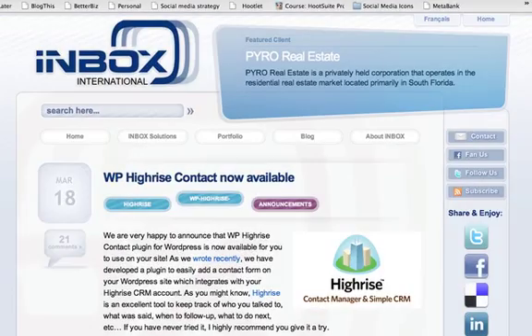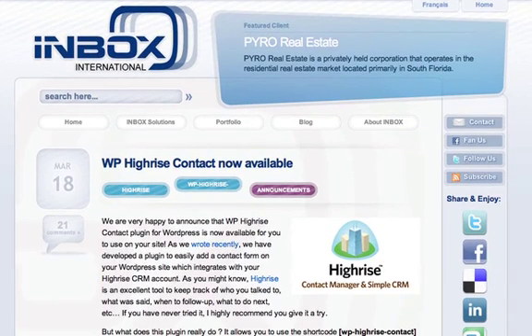Hey everybody, Andy Traub here with an amazing plugin that I just found. I don't know why I didn't find it earlier, but it's out, it's live, it's effective, which is just awesome. This is at inboxinternational.com and apparently they made the plugin. It basically incorporates a Highrise contact form. I know there are other workarounds but they limit you to like 50 form submissions a month. This one, as far as I understand, is just a plugin and it works pretty seamlessly.